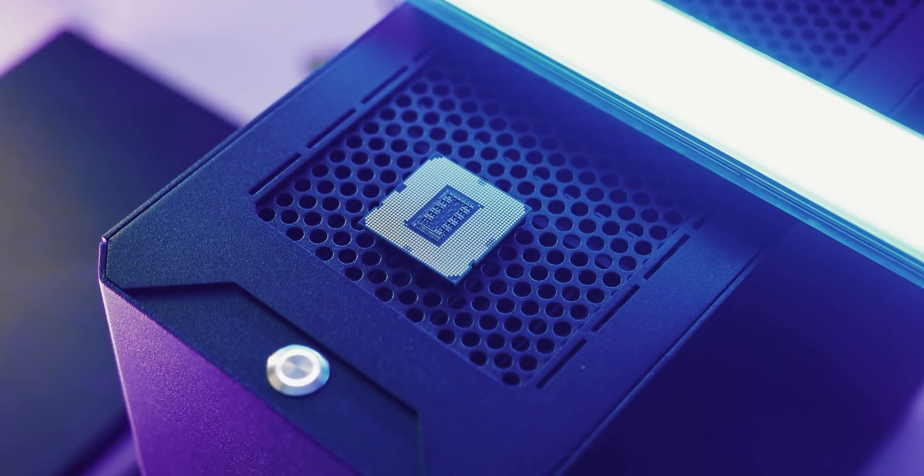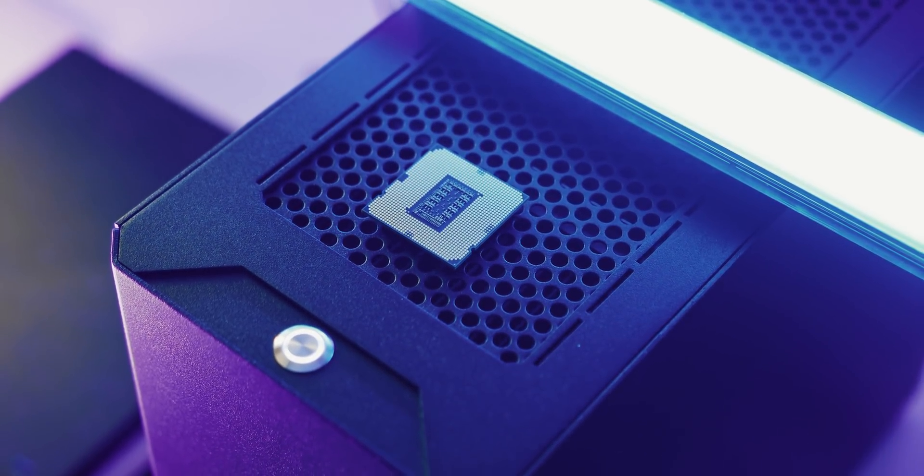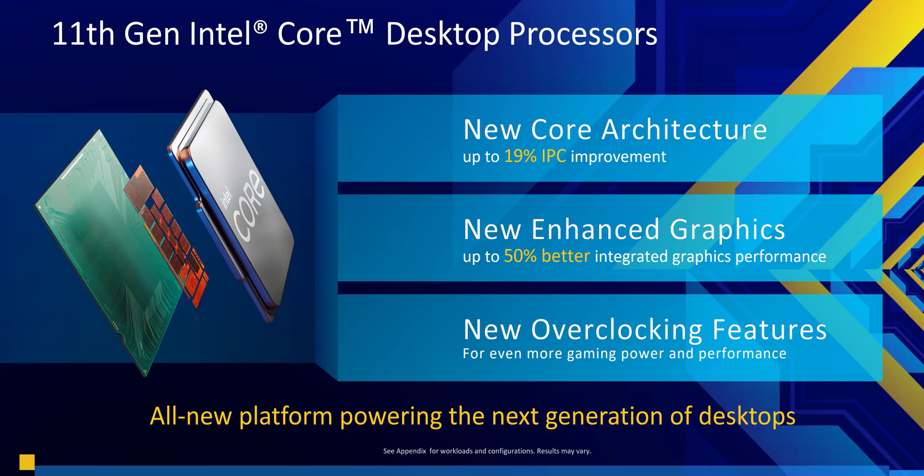Cypress Cove is Intel's first new core design for desktops since Skylake was released almost six years ago. To create it, Intel took the 10nm Sunny Cove architecture we've seen on laptop Ice Lake chips, and then backported it to their 14nm manufacturing process. On the positive side, it finally allows Intel to move towards something other than an evolved half-decade-old design. But Sunny Cove was a bit of a disaster on the performance side, which is why Intel moved so quickly to the Willow Cove design last year.